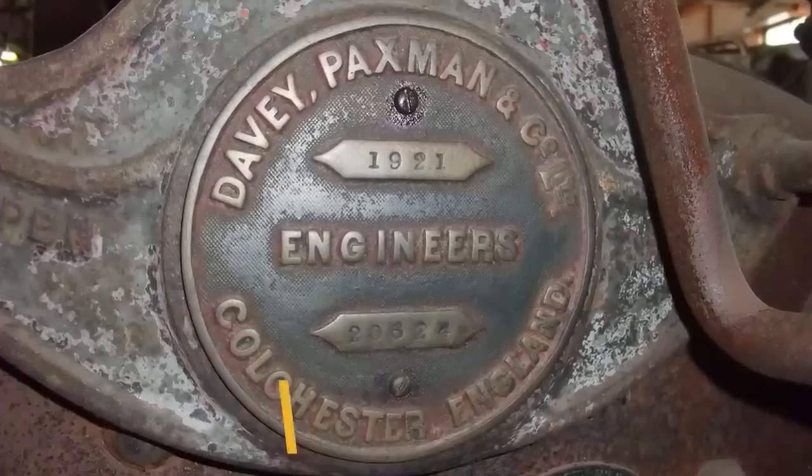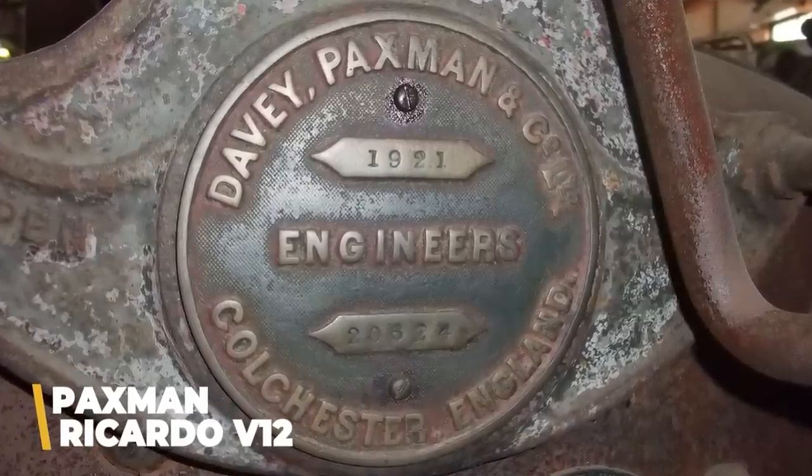Power for this mighty machine came from a Paxman Ricardo V12 diesel engine, which delivered 600 horsepower. However, due to the tank's enormous mass, its top speed was a mere 13.8 kilometers an hour, making it rather slow and difficult to maneuver. Only one TOG-2 was ever produced and it never saw active service — and that's going to become a recurring theme with these weird and ridiculous tanks.